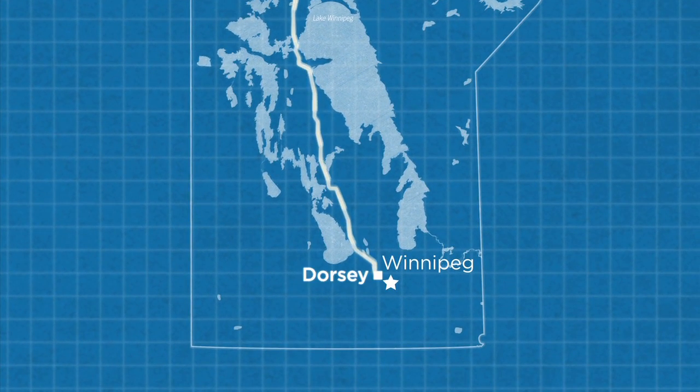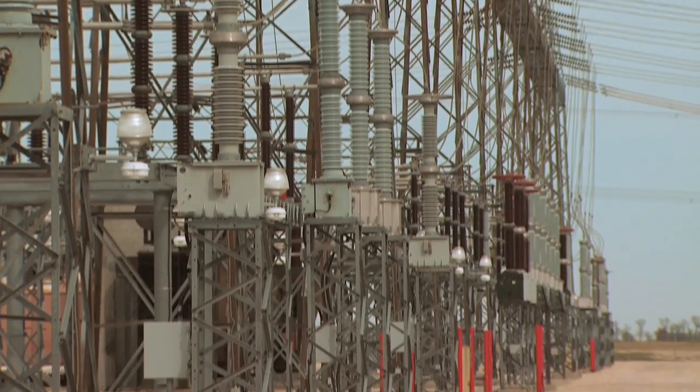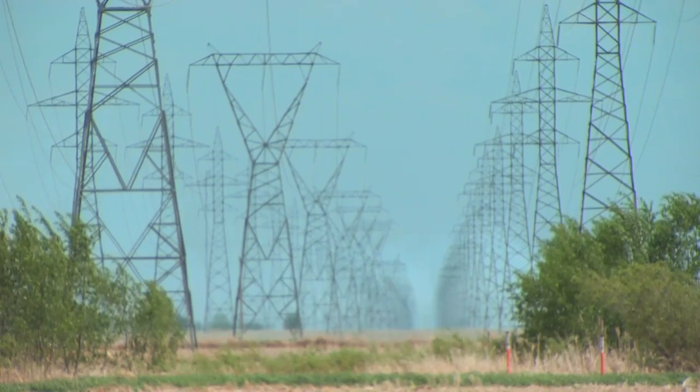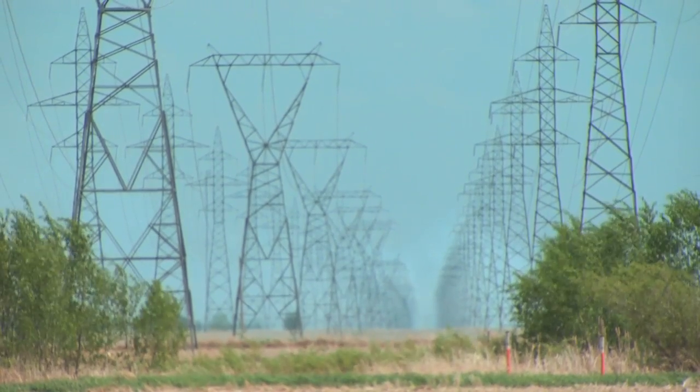The lines terminate at the Dorsey converter station, northwest of Winnipeg. Here, the DC power from the Nelson River is inverted back into alternating current and fed into the provincial grid for distribution to customers.